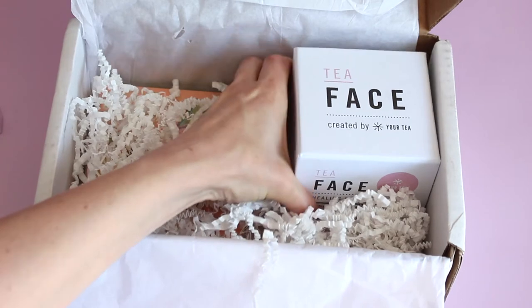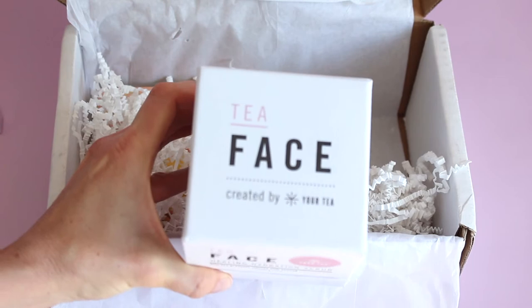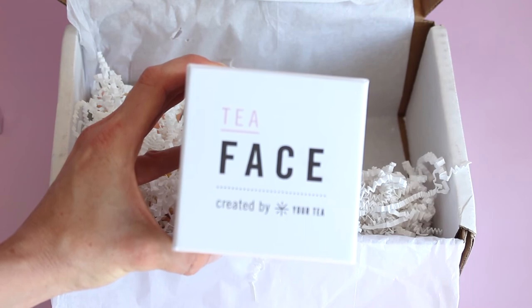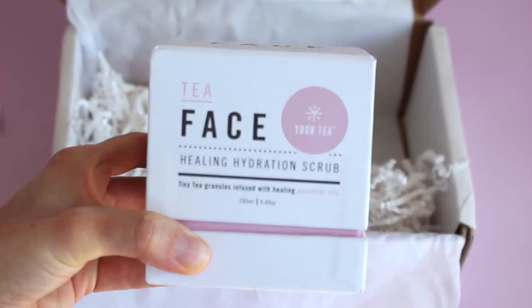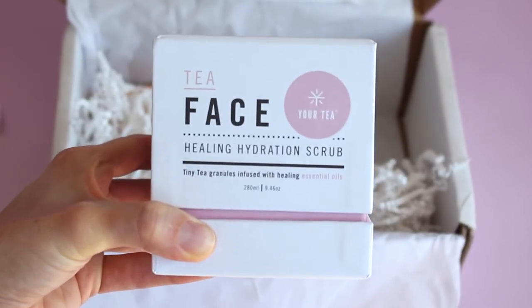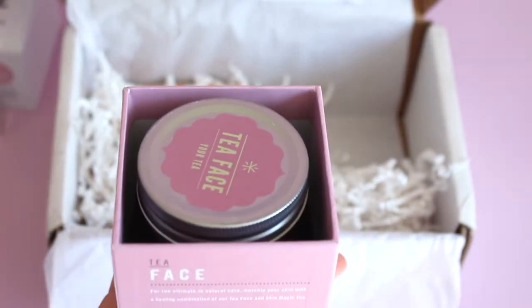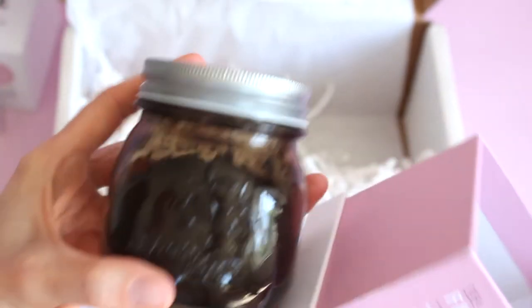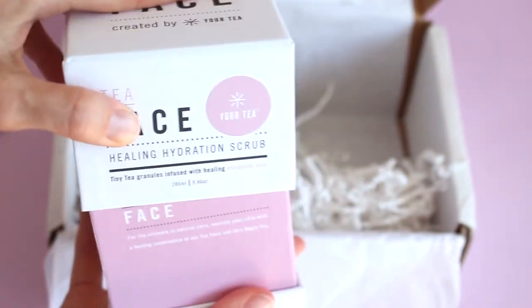Now this is a fun item — this is really cool. We have received Tea Face in this box before, but it was their tea — a box of tea. I had no clue that they also had skincare products. So this is a healing hydration scrub. The packaging is really fun — there's the little jar of our tea scrub. Apparently it's made with some really great essential oils and tea granules. I really love the packaging.